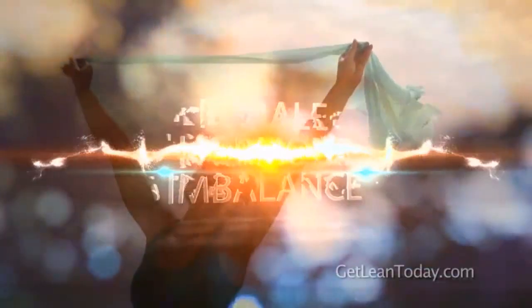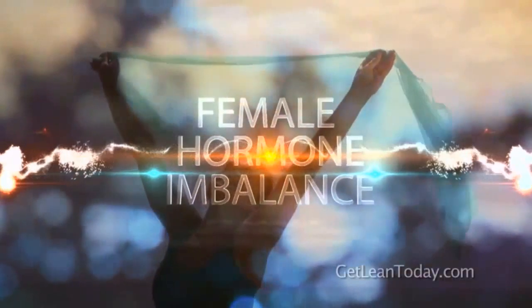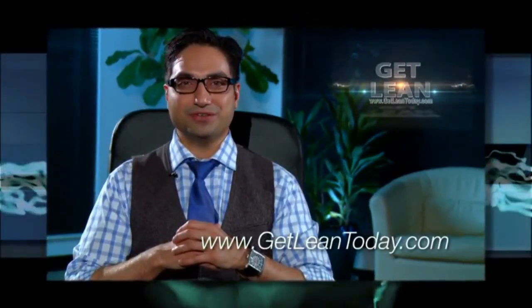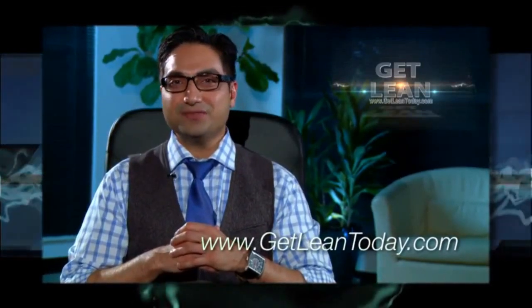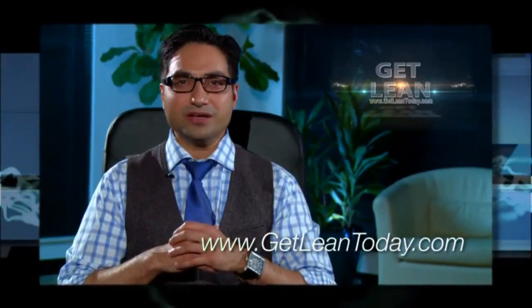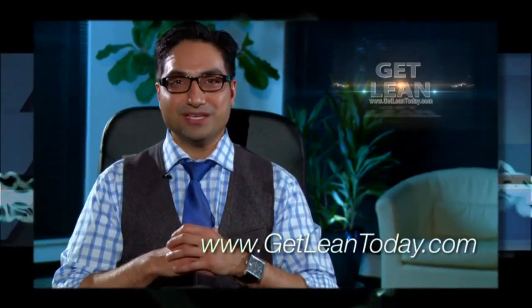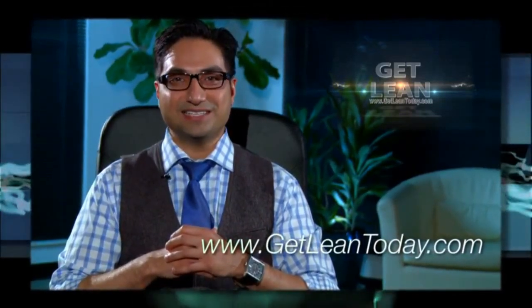This is Dr. Raj Banerjee. Thank you for watching this video and stay tuned for the next one. Please make sure you like my video and subscribe to my channel so I can continue to make these kinds of videos for you. Your support is appreciated. Leave a comment below letting me know what other videos you'd like to see. Thank you so much — and please visit my site, GetLeanToday.com.